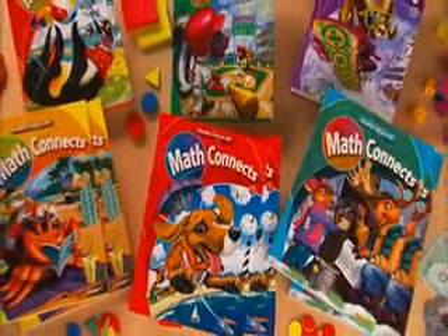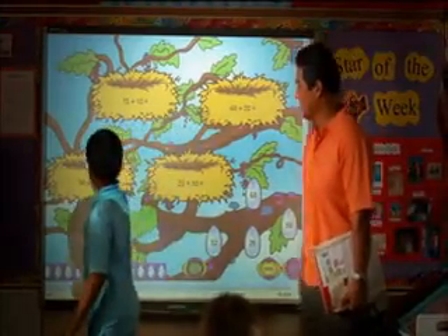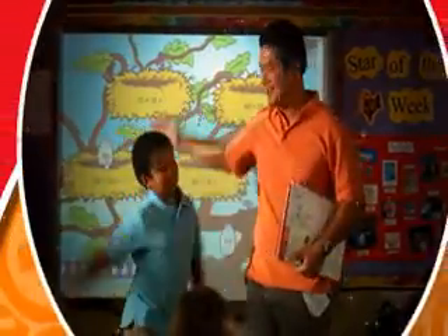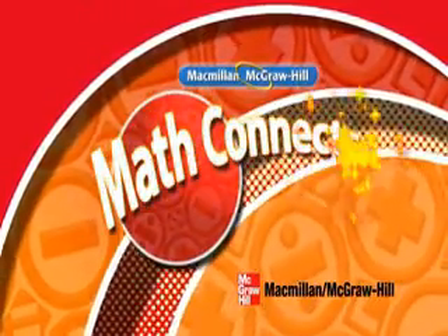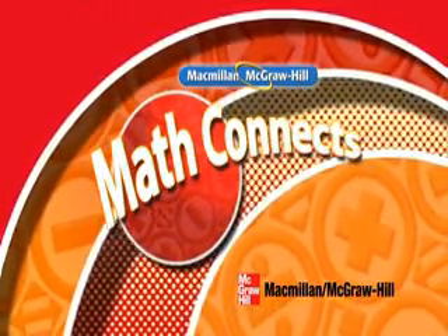Math Connects will help you better connect with your students, and your students better connect with success. And that's the most important connection of all.